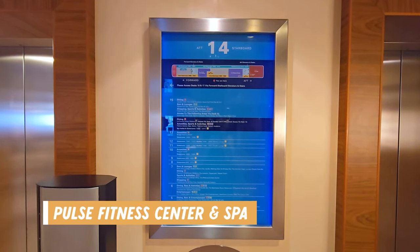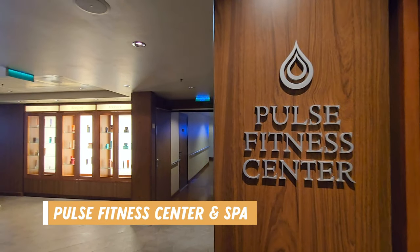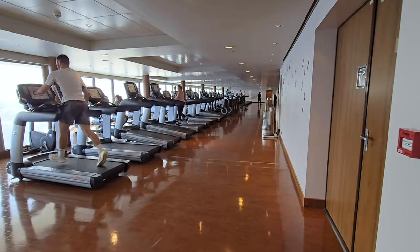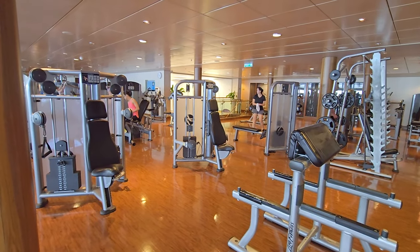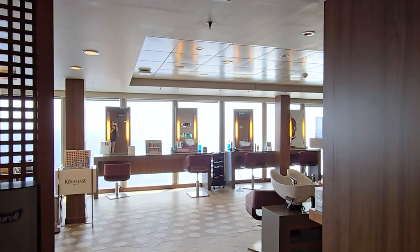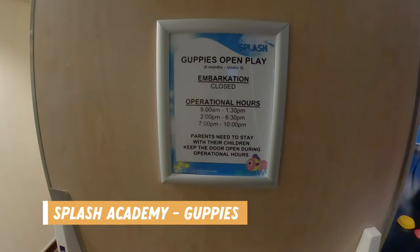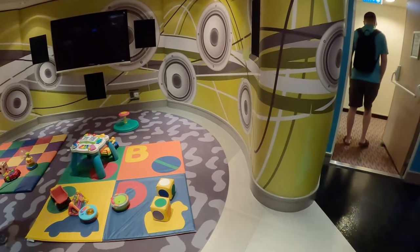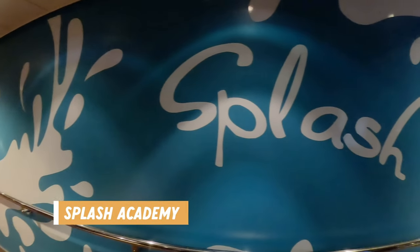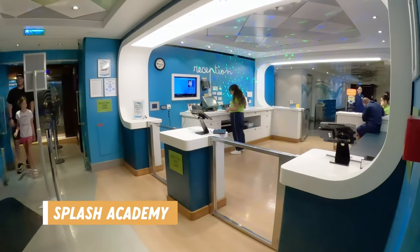On to deck 14 and this is where you will find the Pulse Fitness Center and Spa, located in the center of the ship toward the back. Here you can find an array of spa services available and access to the fitness center. They had all the standard gym equipment and also had classes available, plus there was even a salon here. Toward the front of the ship you could find the Splash Academy — the Guppies playroom was for kids between 6 months and 3 years old, and for kids aged 3 to 12 there was a Splash Academy drop-off area and activities to keep kids entertained.